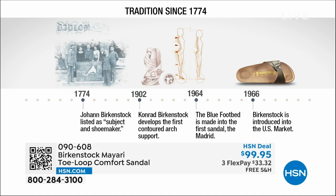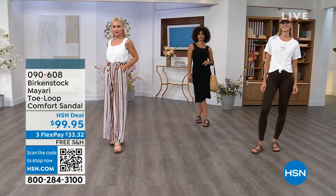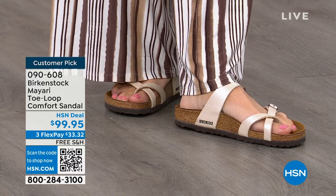Birkenstock has been around since 1774. There are not many shoe brands — or brands at all — that can say that. Next year we'll celebrate 250 years of being a brand. The consistency and heritage of this brand has been around for 250 years. In the 1960s, this brand was brought to the US by a lady named Margo Frazier. She traveled to Germany, fell in love with this brand, and said, 'I have to bring this back to the US.' These are the same styles you see today that they had in the 1960s — iconic fashion.